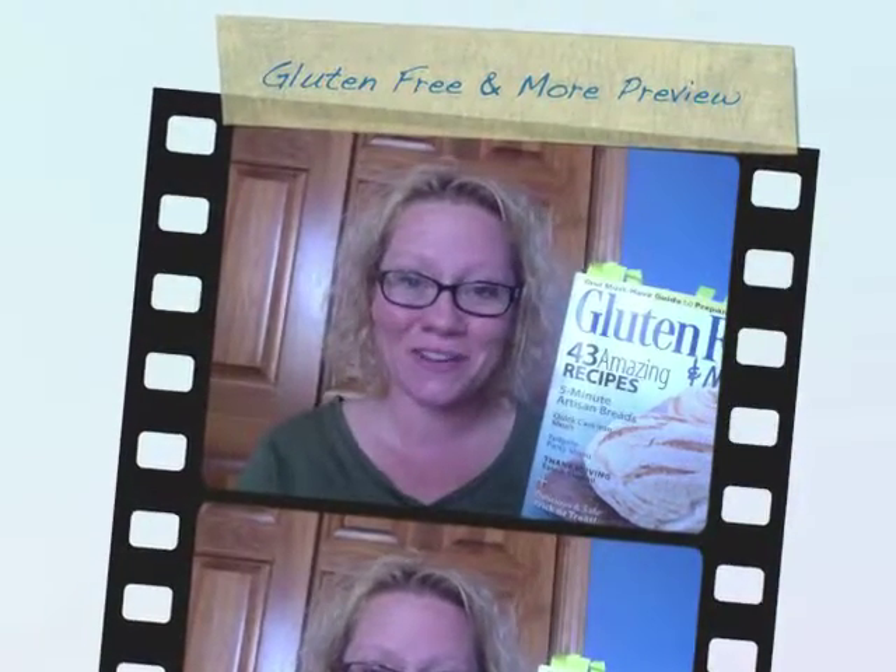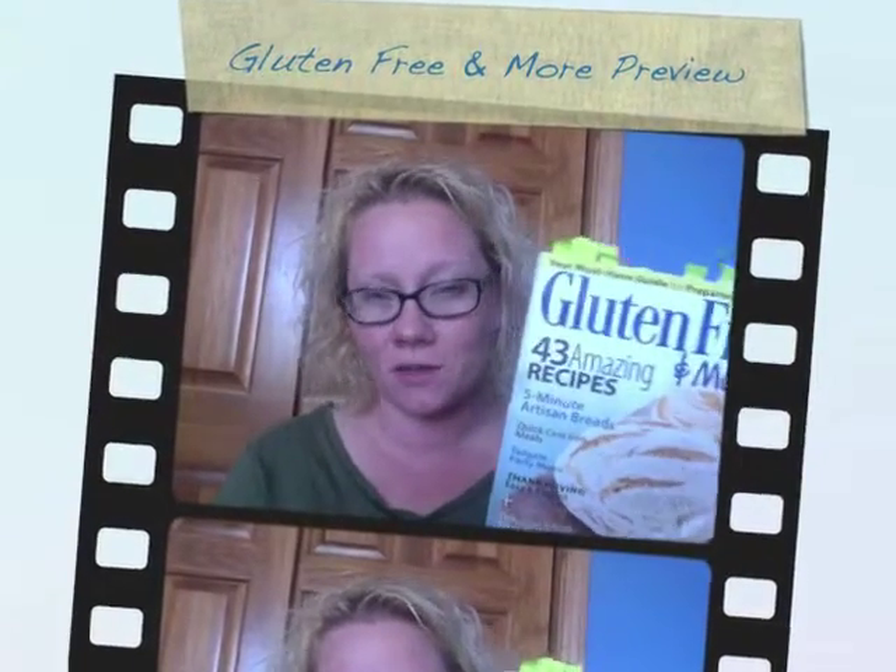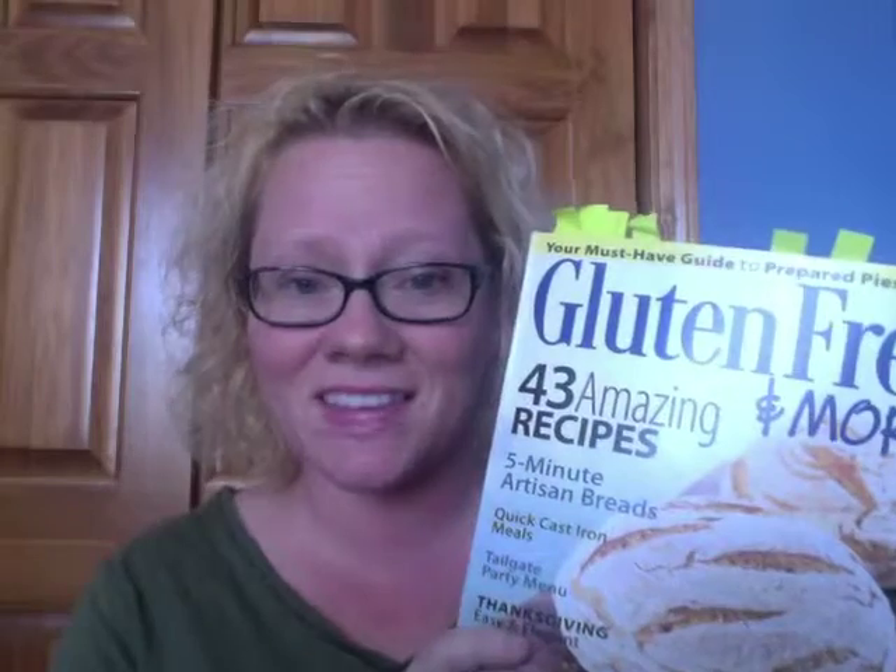Hey everybody, it's Cindy Gordon, and I'm here today to give you a little bit of preview of the newest issue of Gluten-Free and More magazine. If you haven't gotten your issue or you don't know about this, let's get you caught up. There are so many amazing things in this issue, and I only have time to cover a couple of them, so let's take a quick look.